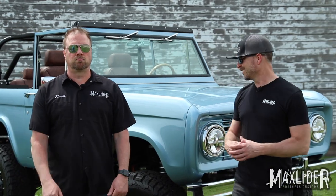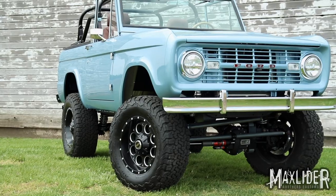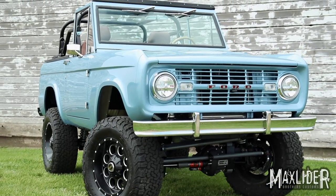What's up guys, this is Eric from Max Leiter Brothers Customs and this is my little big brother Chris. We want to show you the latest greatest Platinum Plus level custom Bronco we built at the shop here in Bloomington, Illinois.